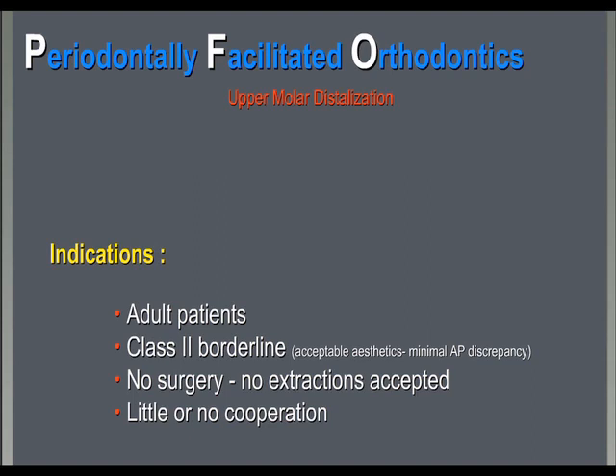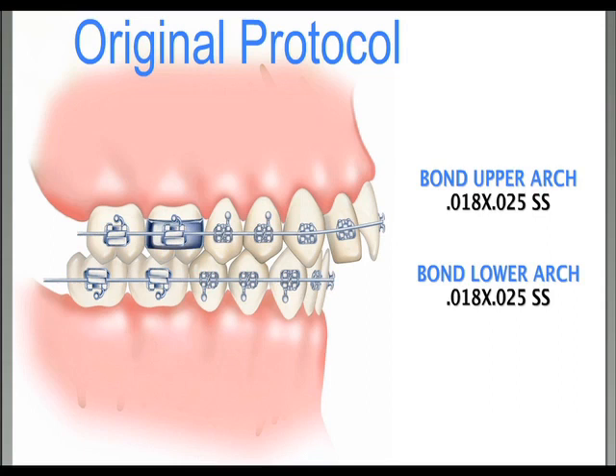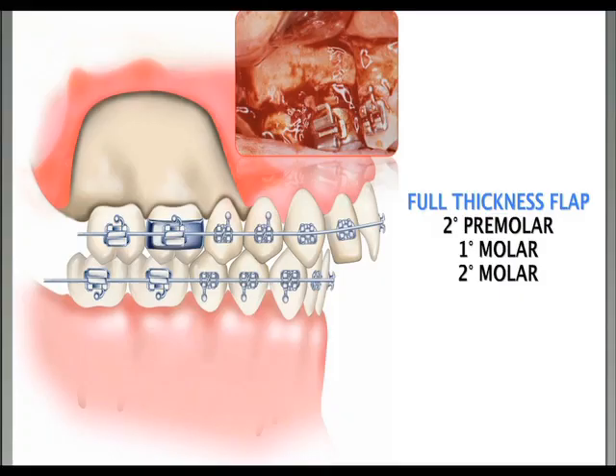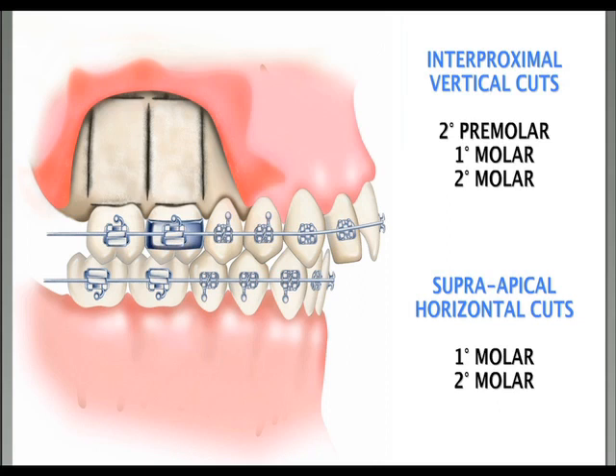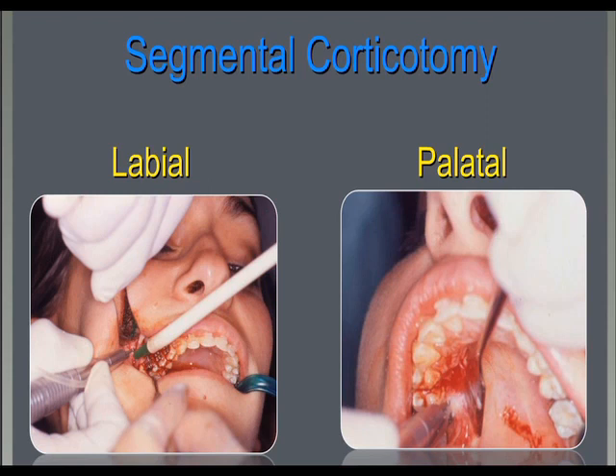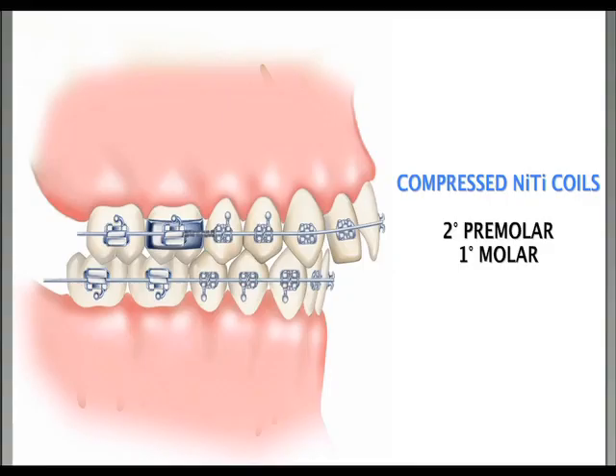The original protocol was to level and align upper and lower arches up to an 18×25 stainless steel arch wire. Then, produce the segmental corticotomy on the upper molars to distalize, with a full-thickness flap both buccal and lingual. At that time we were using burrs to make holes; today we definitely prefer scraping. The segmental corticotomy was done on both sides, labial and palatal. Following surgery, we inserted compressed nitinol coils between the second premolar and first molar to distalize with no anchorage in the front.